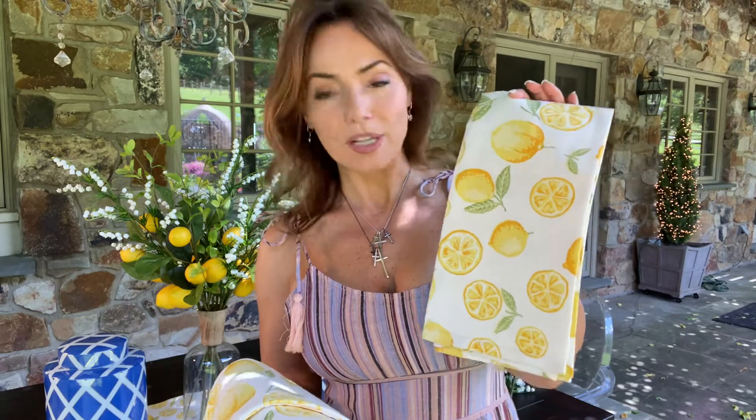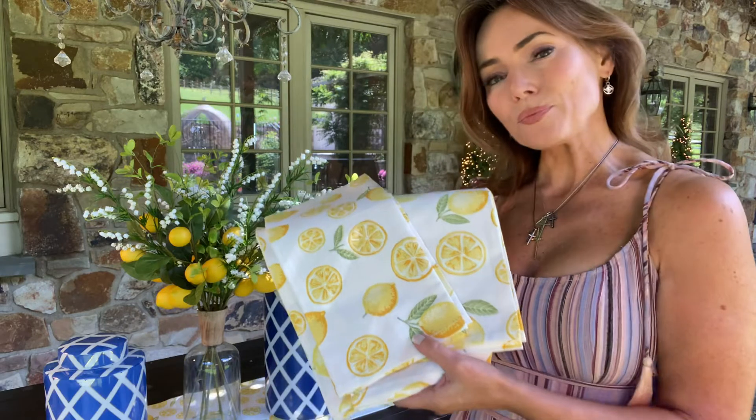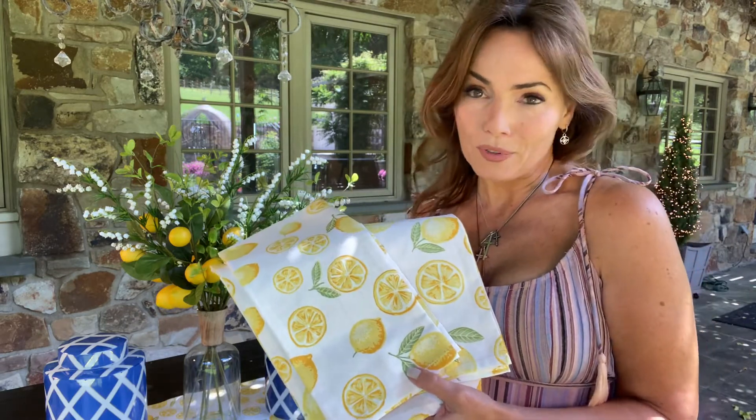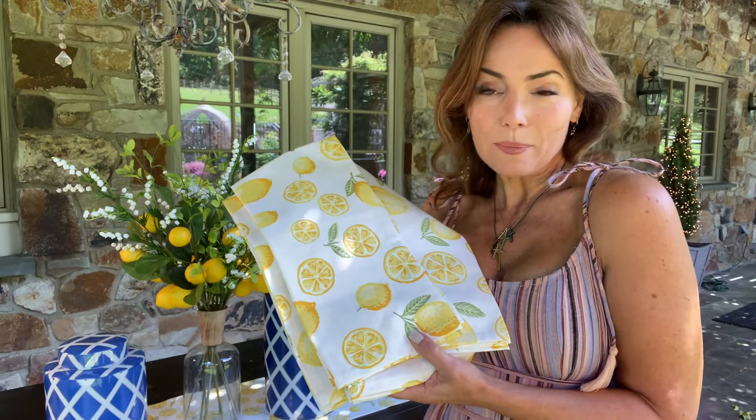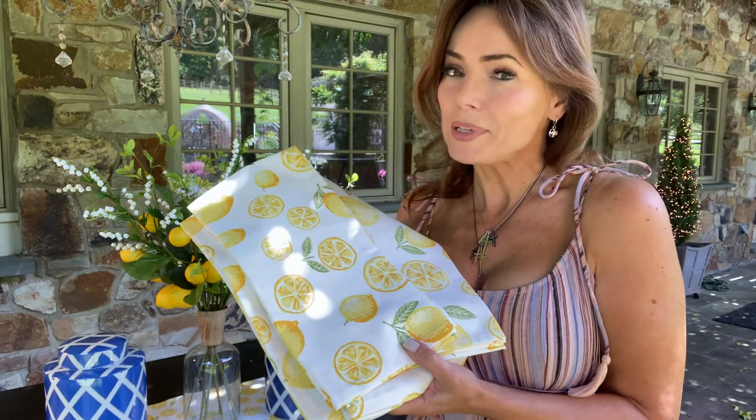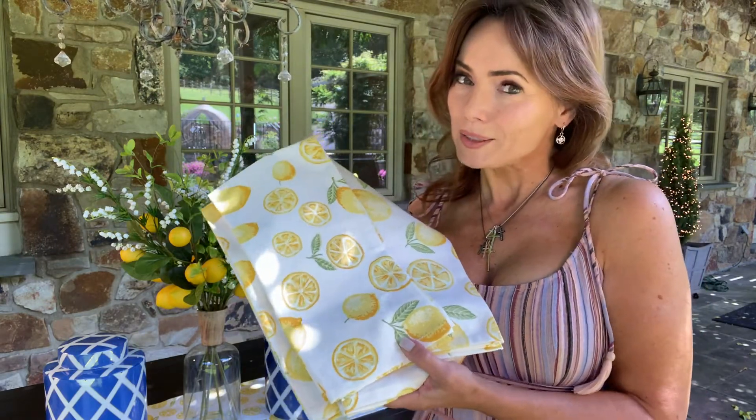I love these for a kitchen. I just think there's nothing prettier. You're going to get four of these in a set. They're beautifully done. They're going to go, of course, with all the beautiful lemon that we have for you in this boutique if you want to get things to work together. But they also just really go beautifully on their own if you don't have anything else lemon in the kitchen and you want to add a little bit of lemon, a little bit of yellow, a little bit of happy. These are going to be absolutely perfect.